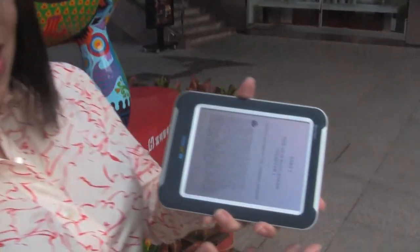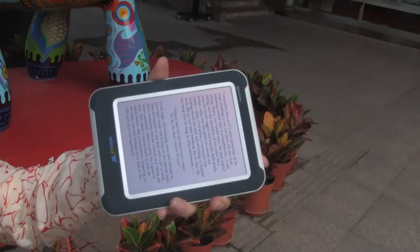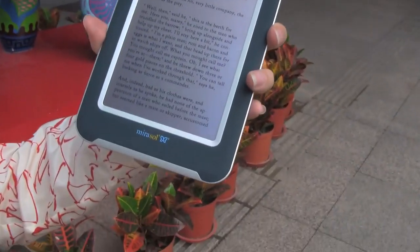Hey guys, Nicole Scott here for Netbook News and today I'm going to be talking about the Mirasol MEMS display technology. You can see we're outside here in full cloudy sunlight and this is just crisp, it's clear, it's beautiful.